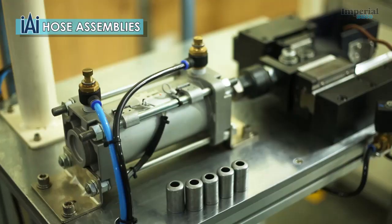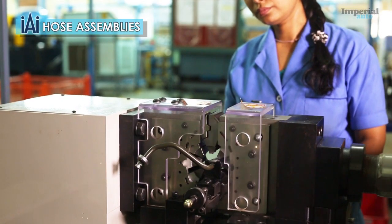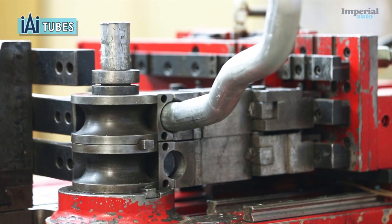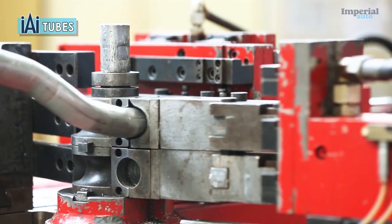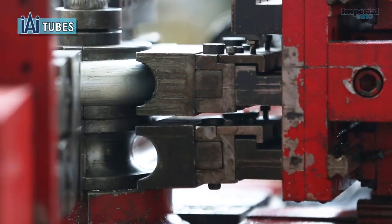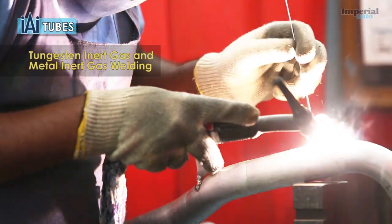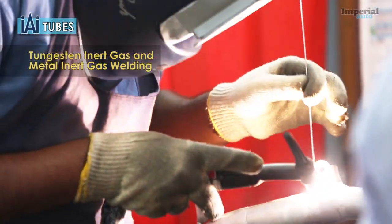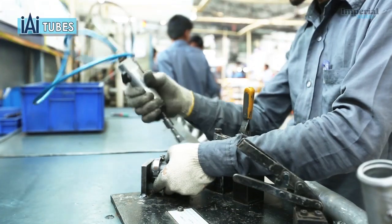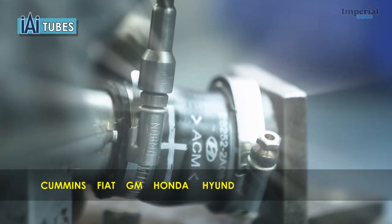Imperial Auto is the largest producer of tubes in India and has the largest CNC tube bending and forming facilities in the country. At Imperial Auto's metal tubes plant, steel tubes are precision cut, end-formed, flared and bent according to customer specifications. We use TIG and MIG welding to join components permanently in a leak-free joint. Imperial Auto supplies tubes for passenger car, truck and off-highway applications to OEMs including Cummins, Fiat, GM, Honda, Hyundai, JCB and Maruti Suzuki.